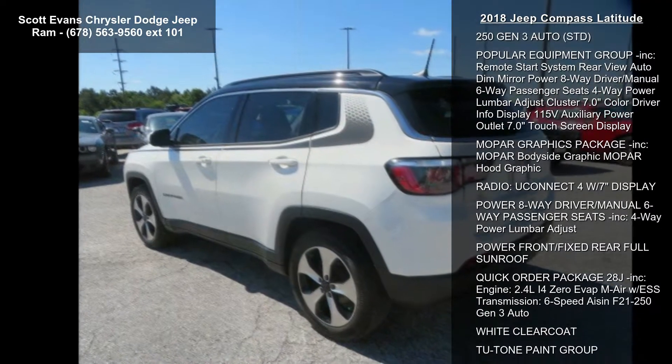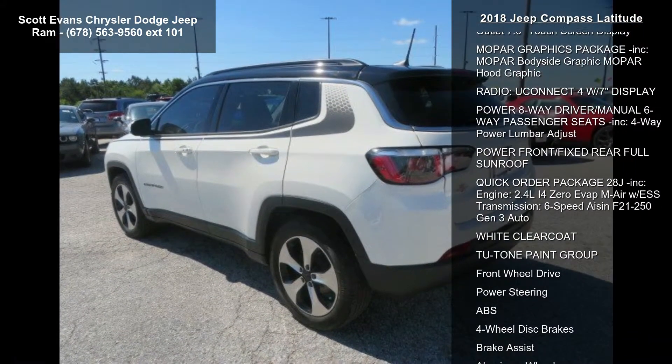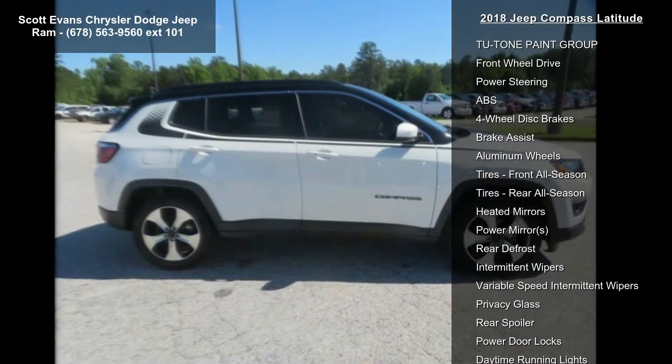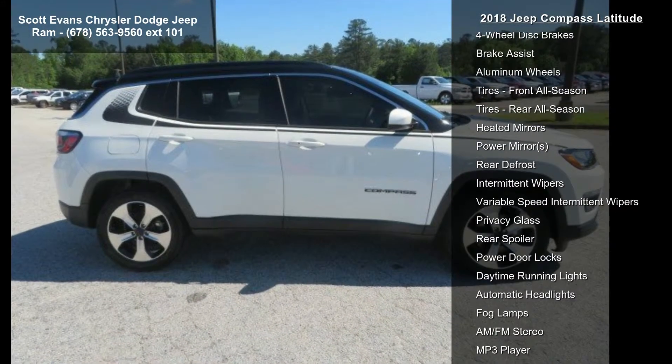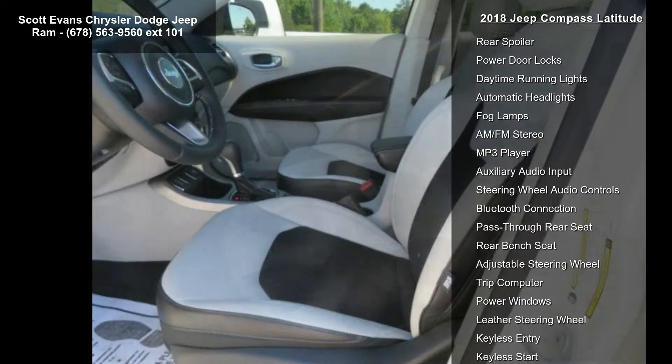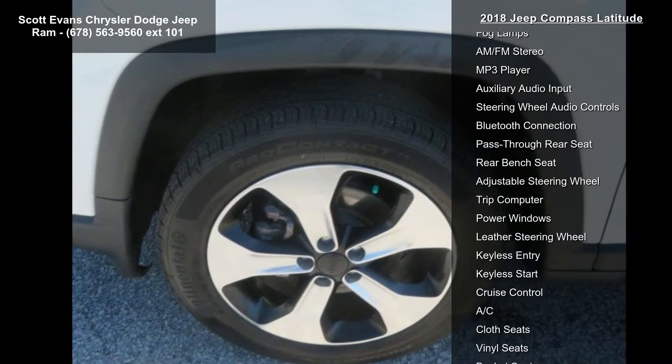Black Clear Coat. Engine: 2.4L i40 EVAP MAIR with ESS, STD. Tires: P225-55R18 BSW. Wheels: 18-inch x 7.0-inch Polished Black Pockets Aluminum included.